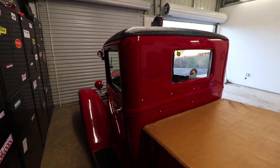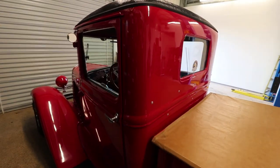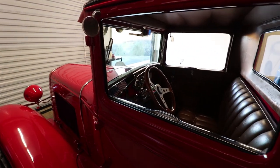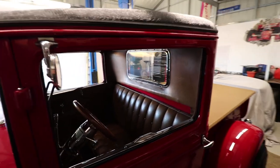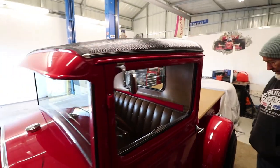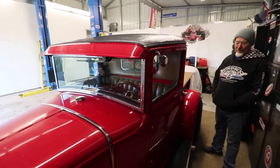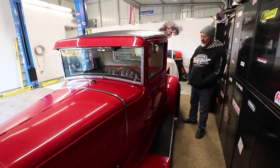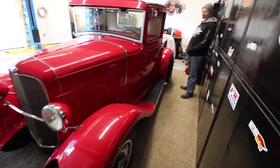It's a steel-top '31 too — that's rare, it has a steel top instead of canvas. I just covered the roof because it had a couple of little blemishes, and at the time, with finances the way they were, it was the least expensive thing to do.